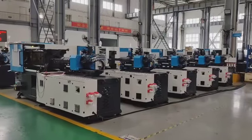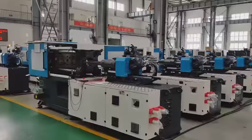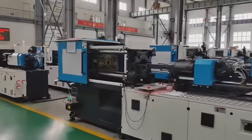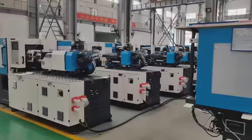We have a total of 15 machines, 90 tons, under production. These machines are all 90 tons.